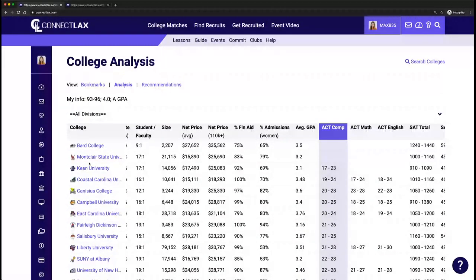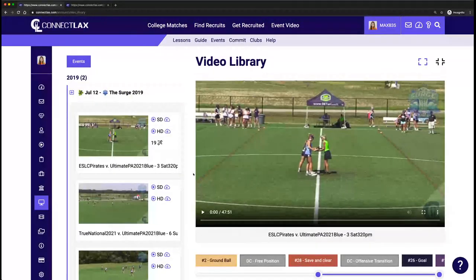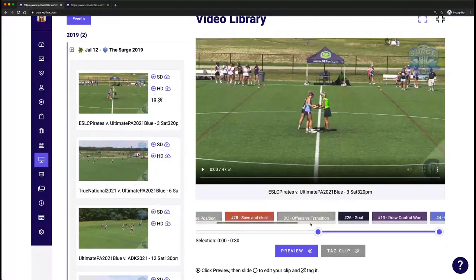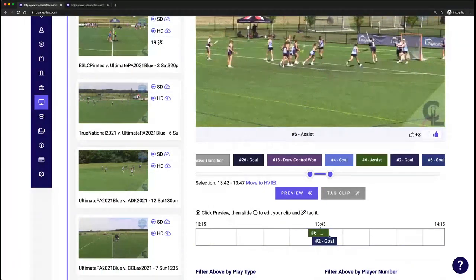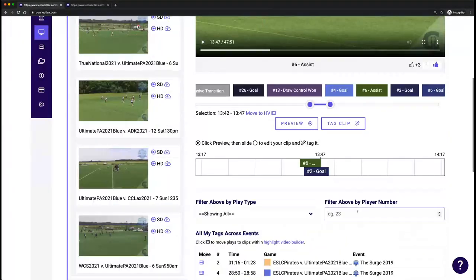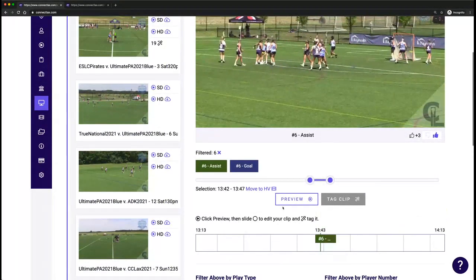Now we've talked about building your target list — that's a super important step so that you're finding the schools that fit and messaging those schools. You also want to get some video in your profile before reaching out to college coaches. There may already be some film in your video library. This is where you can go in and tag your plays as well as your teammates. For example, an assist here by number six, a goal by number two. If you see a play you like, you can put in your number, indicate you like the play, and move it to your highlight video.